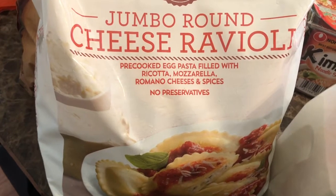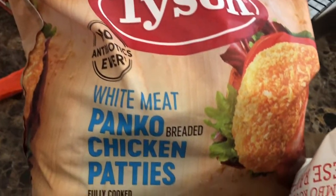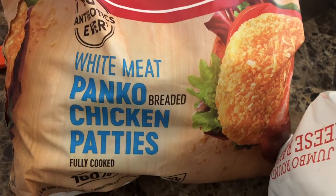Cheese raviolis — they're very good. These Tyson white meat panko breaded chicken patties are delicious. I put them in my air fryer and they come out so crispy and juicy on the inside. Love them.